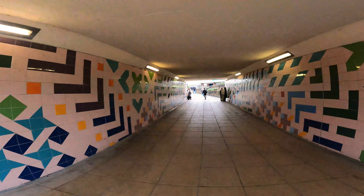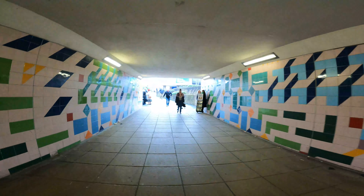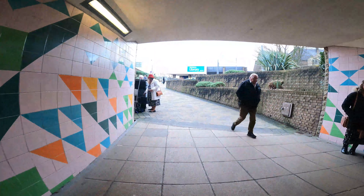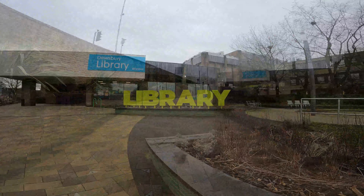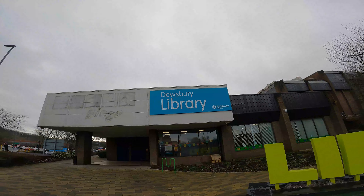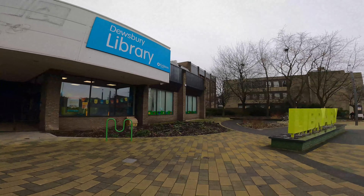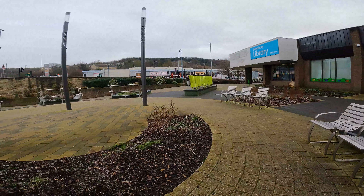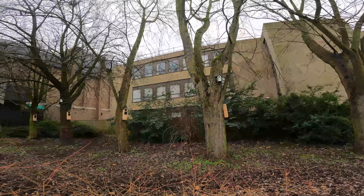We're going through the underpass. This was done by artist Tercella, transforming the underpass with 3,000 bespoke ceramic tiles. Coming through out towards Dewsbury Library. I think Dewsbury Library may have been Mecca Bingo - what do you reckon?